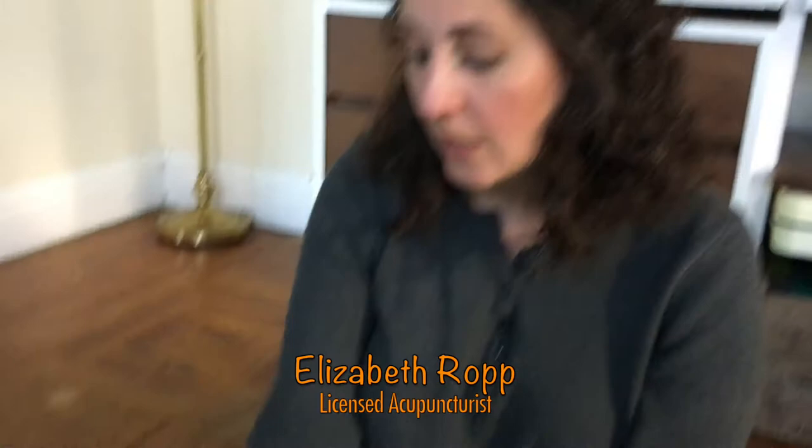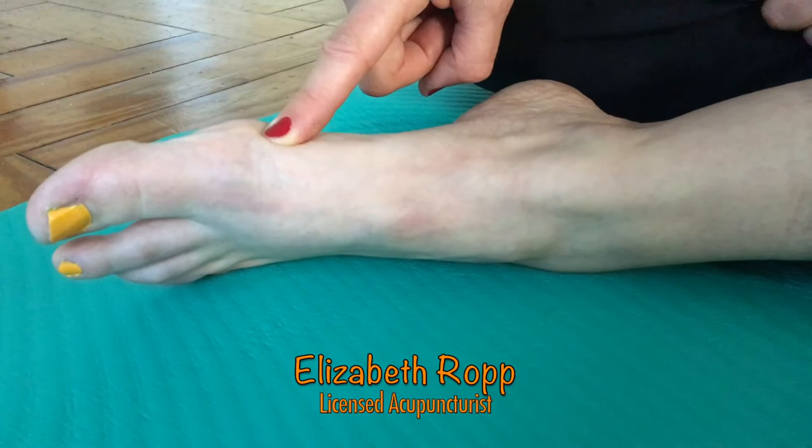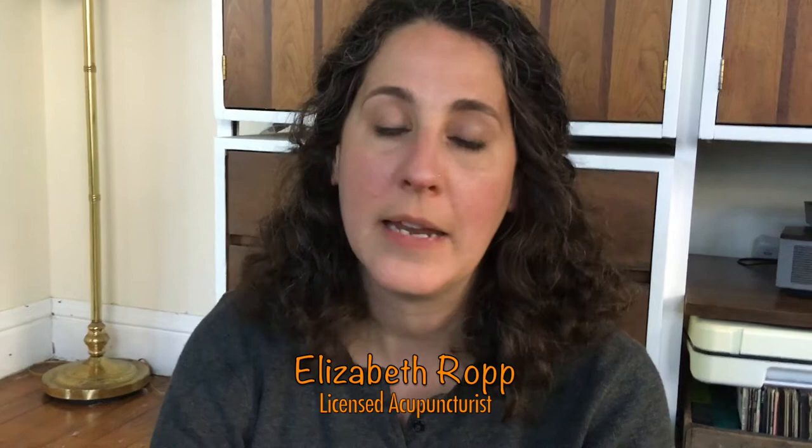Next we're going to locate spleen four on the instep of the foot. Put your finger on the top of the knuckle of your big toe on the inside of your foot, then trace the shaft of the bone until you reach the next bump — that is where you'll find spleen four. Press and rub spleen four on both feet, alternating back and forth between pericardium six. Do this as often as needed for symptom relief for any kind of mild digestive discomfort like nausea, hiccups, bloating, or even more severe issues like abdominal pain, morning sickness, and vomiting. These points are also commonly used for relieving anxiety and calming the mind, especially if your anxiety goes straight to your gut.